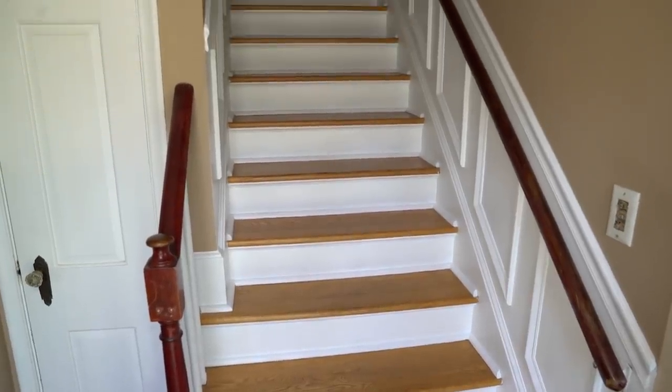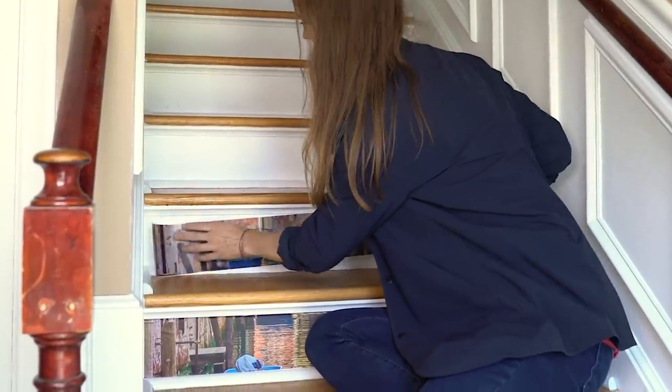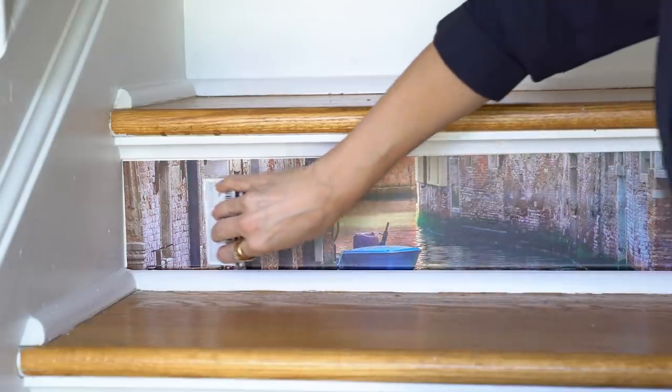Always thought of your stairs as a necessary but wasted space in your home? Now you can do something about that and we have made it so easy for you. We produce stunning, durable imagery in sizes designed to fit your stairway and provide a dramatic accent to your room.